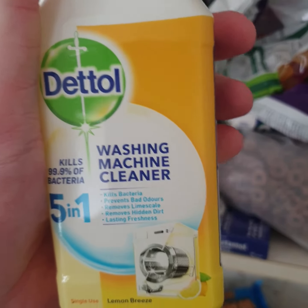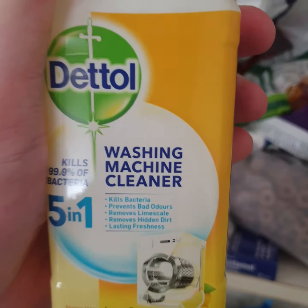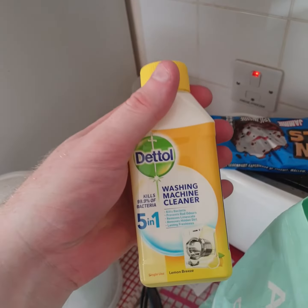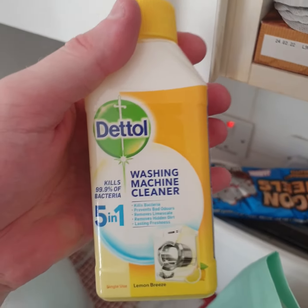Hi guys, welcome back to my channel. Martin here. Hope you guys are all alright. This is going to be a B&M haul and a Pound Stretchers haul.